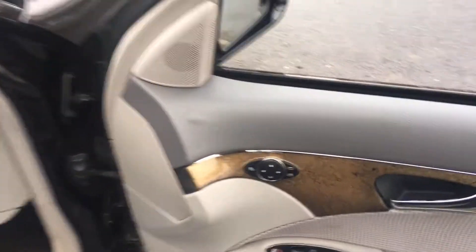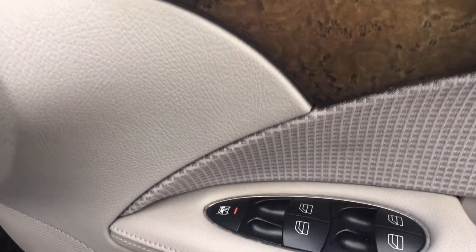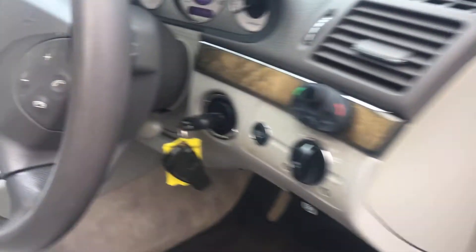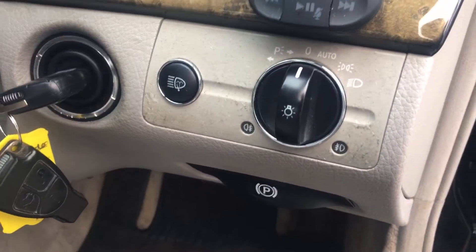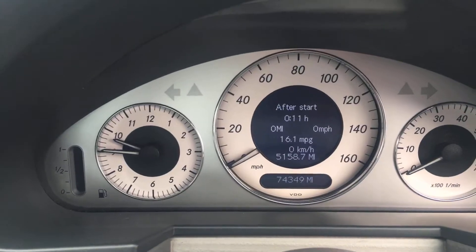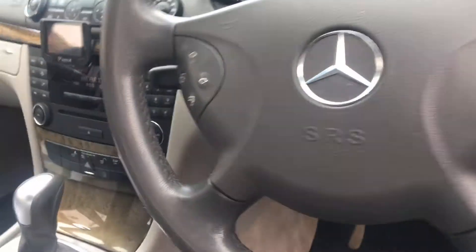So we come inside the vehicle, we have electric mirrors which are folding, all round electric windows. We have two keys for the car. We have auto lights, confirmation of the mileage at 74,349. On the steering wheel we have hands-free preparation and controls for the radio menus.